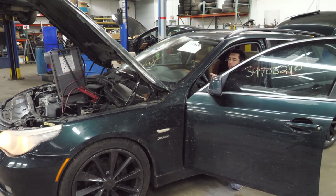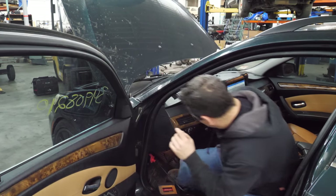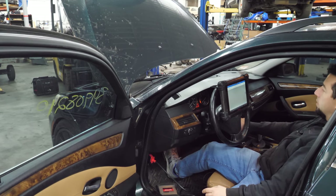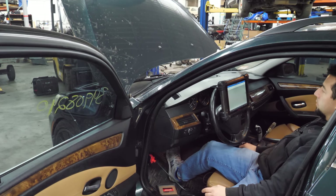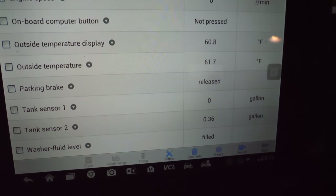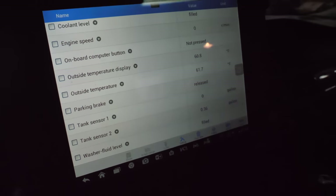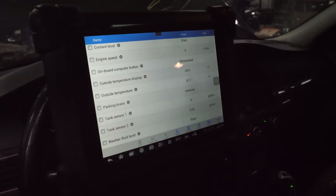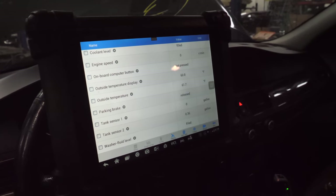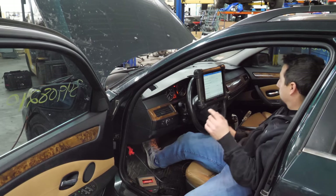Let's look at some fuel pressure. I've got rail pressure pulled up. We're going to crank it and see what rail pressure is while cranking. Not enough — 1,200. Pretty sure it's supposed to be a lot higher than that. Looking at live data from the instrument cluster: tank sensor one shows zero, tank sensor two shows 0.36 — there's a good chance it simply ain't got no gas in it. Let's put some gas in it and see what happens. Got two and a half to three gallons in it.